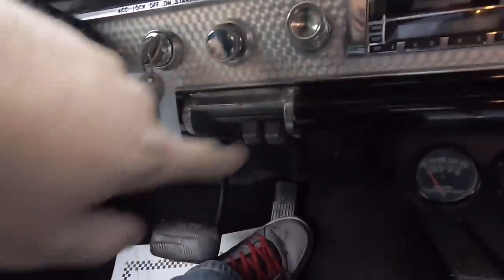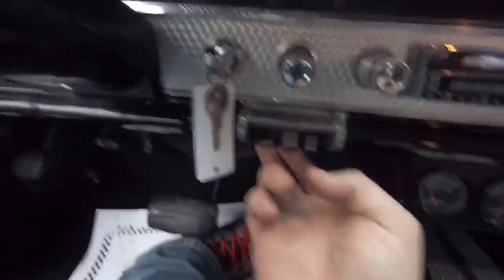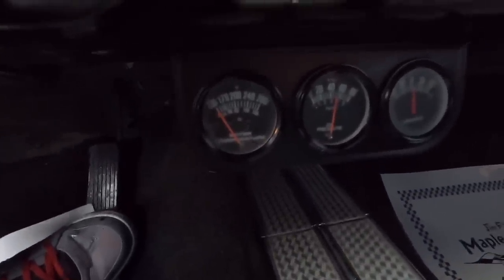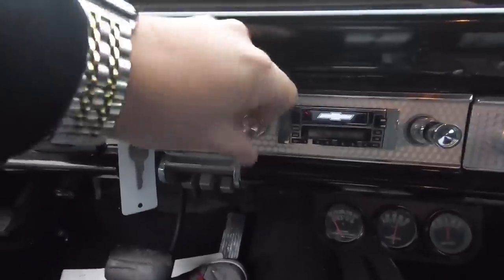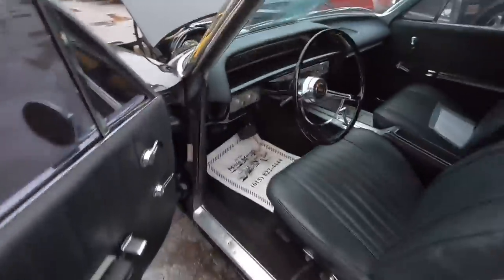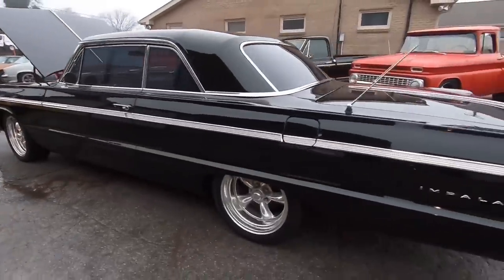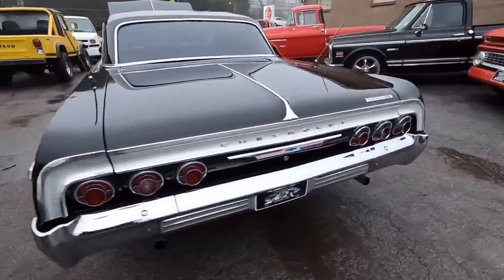Go ahead and start the car up. Check the blower motor — blower motor is not working. Oil pressure sitting at about 45. Engine temp hasn't completely came up yet — I don't know if that gauge works or not, we've had it out running already so it should have came up. The radio's not working. Sounds like she's starting to warm up — it's got a little bit of a cam to it.